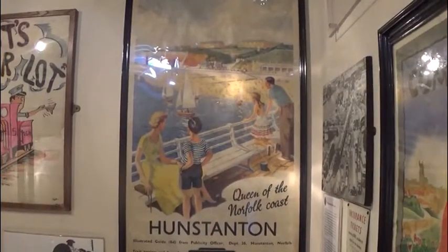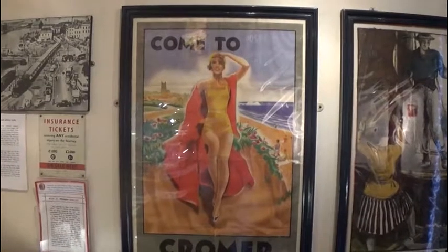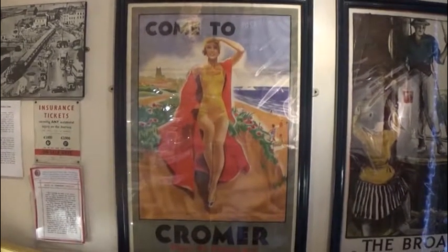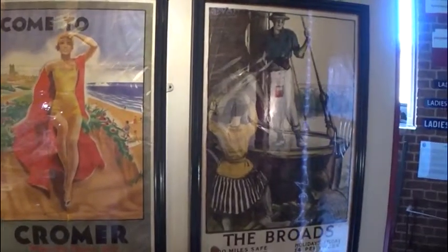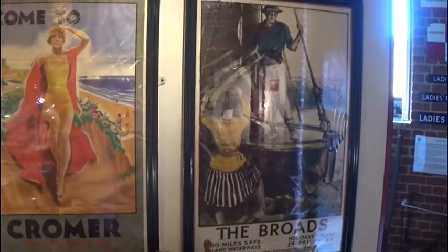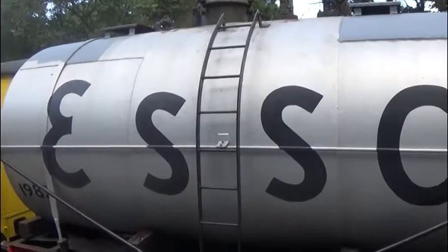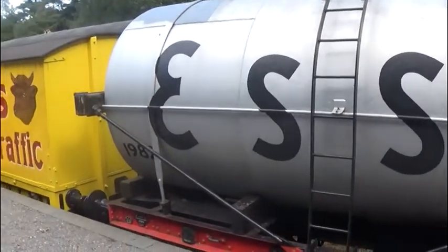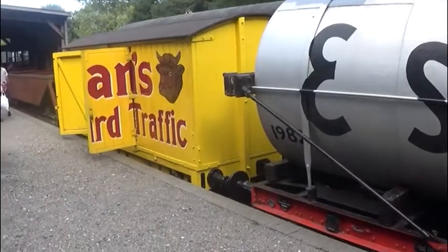Amongst other things the museum has a good collection of posters for holidays to Norfolk from years ago, and an old Colman's mustard van, as mustard used to be made in Norfolk.